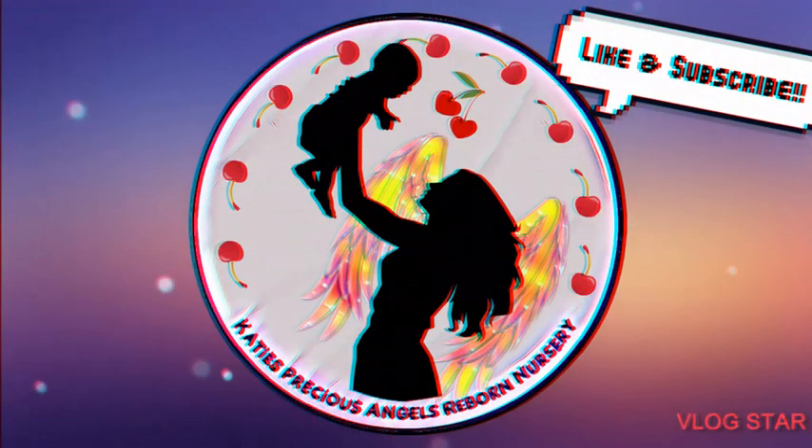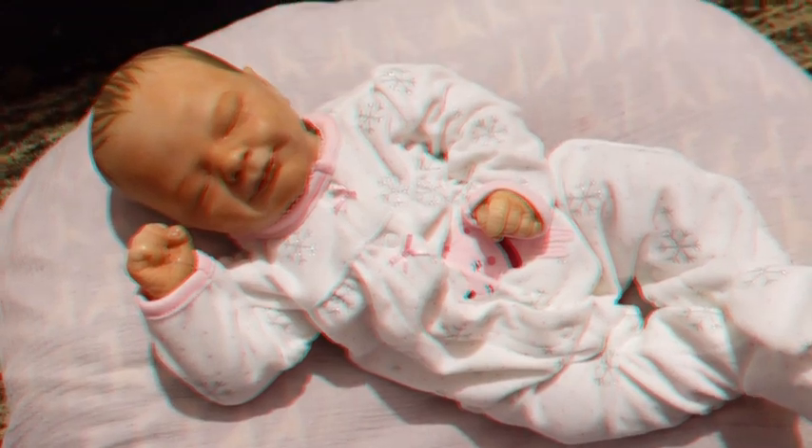Katie's Precious Angels Reborn Nursery. Hi guys, it's Katie. Welcome back to my channel.